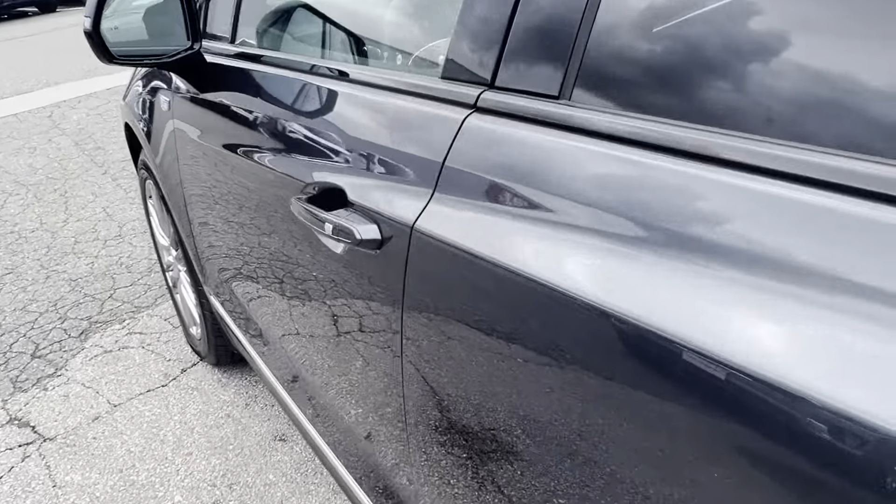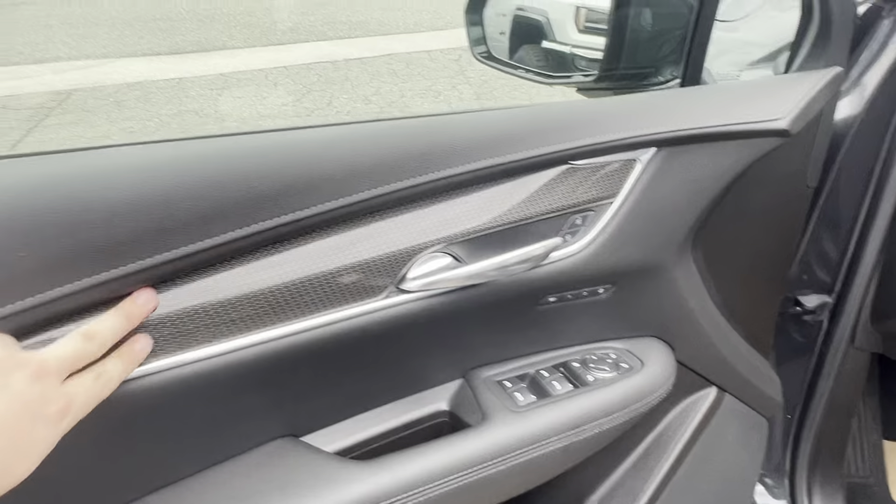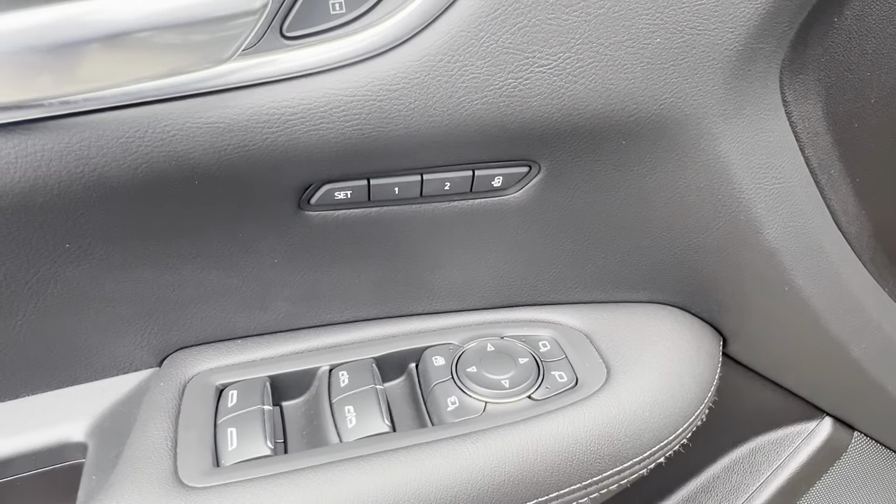Moving along to the driver's side, you're greeted with the beautiful carbon fiber interior on the Sport trim. You have your memory seat control, all your power window controls, as well as your tailgate control down there as well.